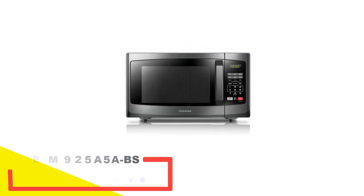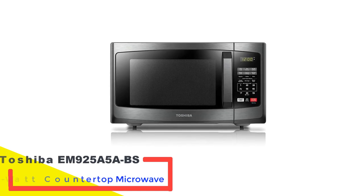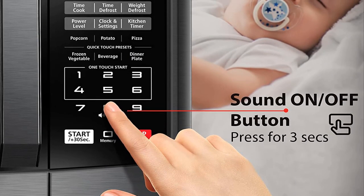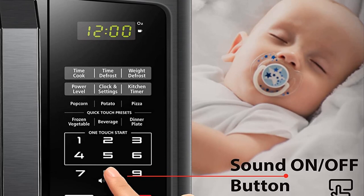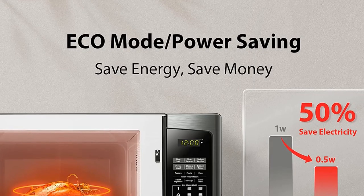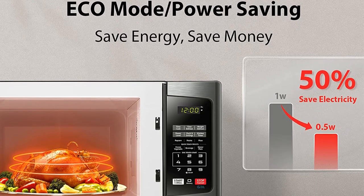Number 3: Toshiba EM925A5 BS 900W Countertop Microwave. This microwave has everything you need for basic tasks, plus a little more. It's not the largest microwave you'll find, but it's not the smallest either. It's great for reheating dinner for one or steaming frozen broccoli for a side dish. The inside capacity is 0.9 cubic feet and it has a 10.6-inch diameter turntable, large enough for a dinner plate or rounded casserole dish.